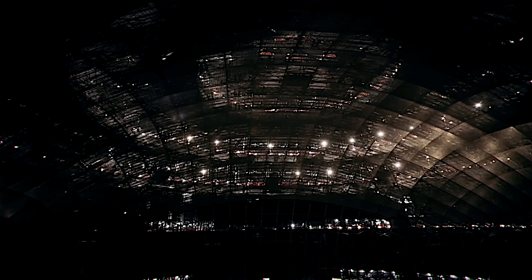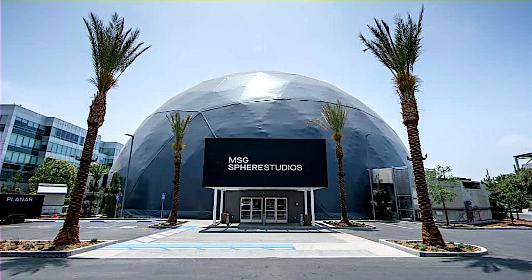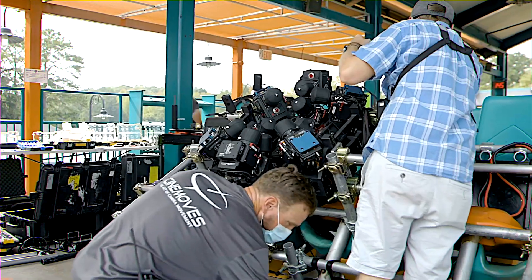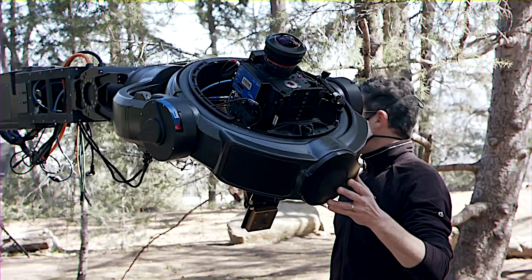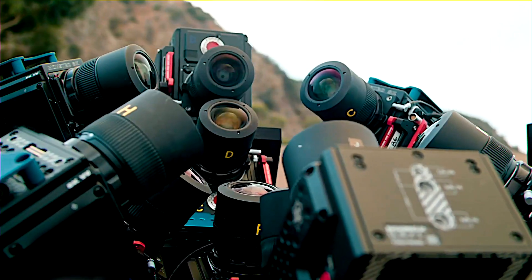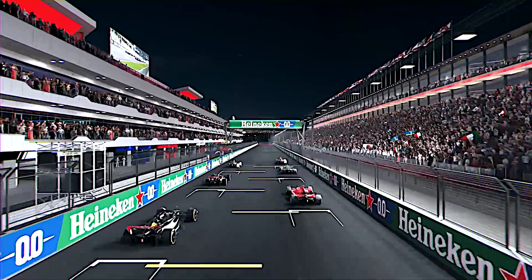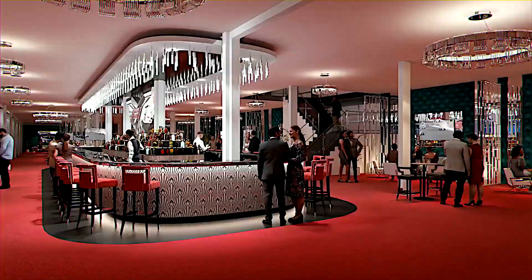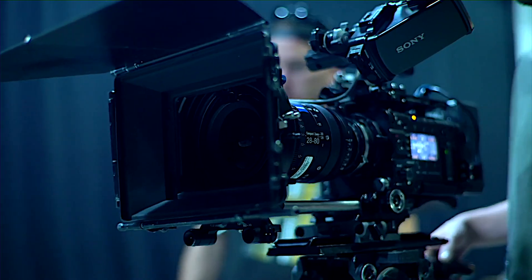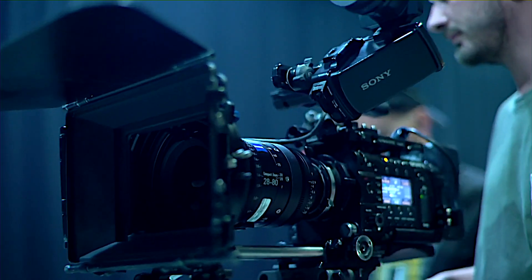To create content worthy of this screen, MSG Sphere Studios was launched in Burbank, California. This studio, involving talents like Ted King of Star Trek: The Experience fame, is a hub for producing mesmerizing visual content. It's even collaborating with the 2023 Las Vegas Grand Prix and Formula One, with a uniquely designed 100-foot tall sphere in California for technology and content testing.